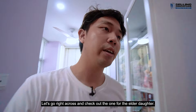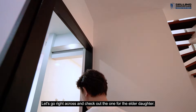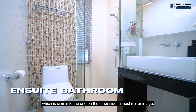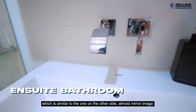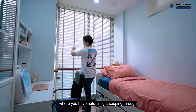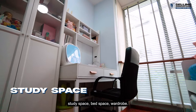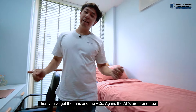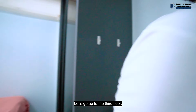Let's go across and check out the one for the elder daughter. Straight through you have the bathroom, which is similar to the one on the other side — almost a mirror image. Then coming into the space you have natural light coming through, study space, bed space, wardrobe. Fans and ACs are brand new.